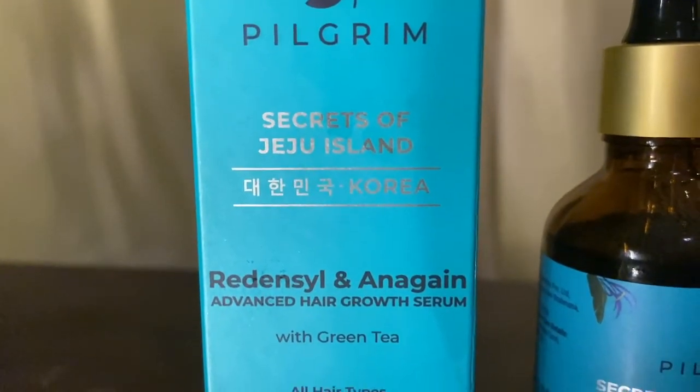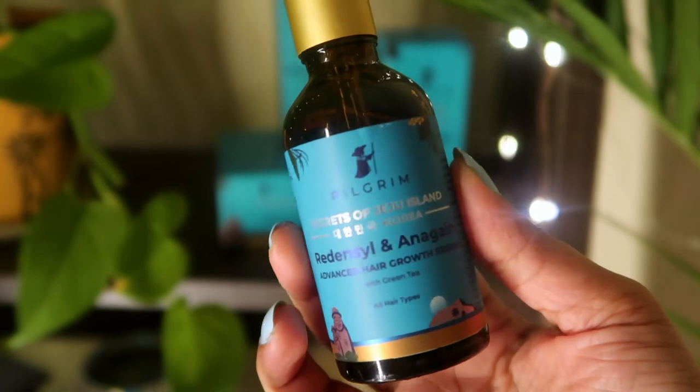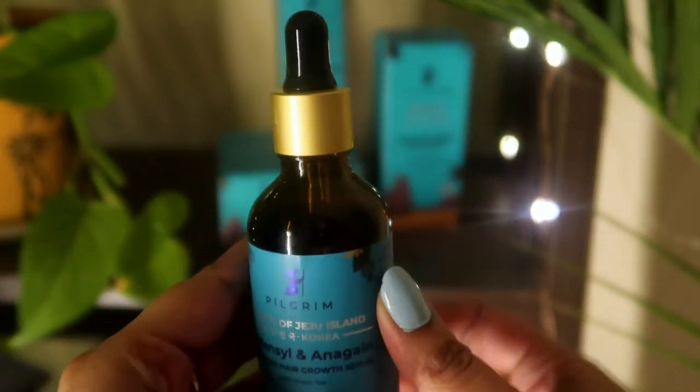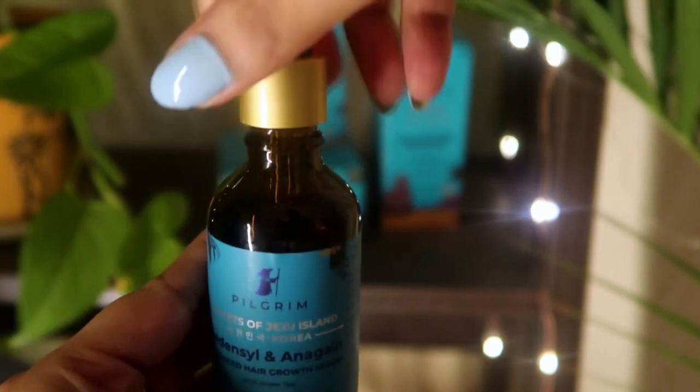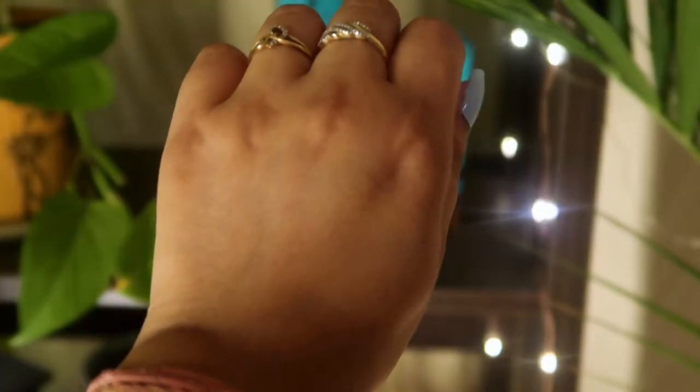This is Pilgrim's newly launched Advanced Hair Growth Serum with green tea. It is sulfur-free, mineral oil-free, paraben-free, 20 harmful toxic chemical-free, cruelty-free, and FDA-approved. Most importantly, it is made in India. It helps reduce hair fall, stimulates hair growth, and improves hair thickness and density. It is not greasy or sticky — it has a very lightweight, non-sticky formula — and is suitable for all hair types.